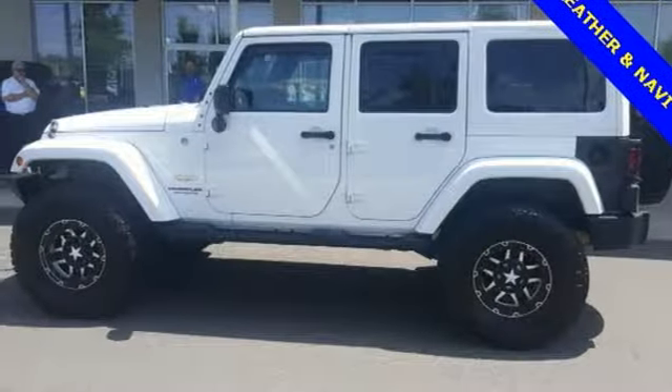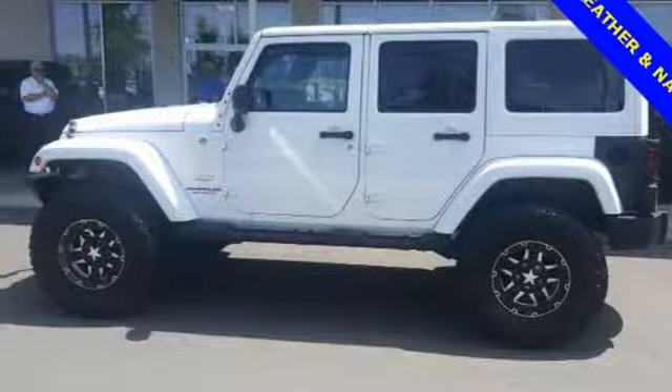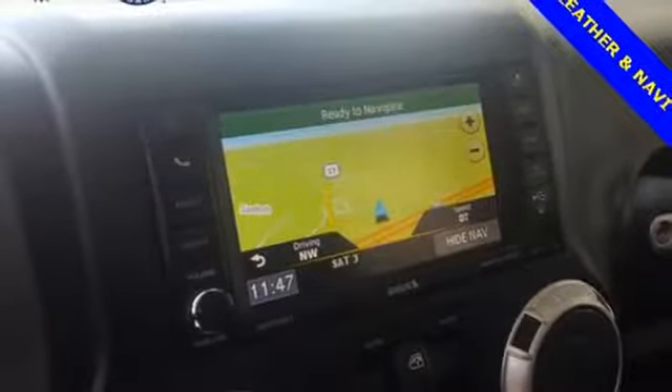It also has integrated rollover protection, stability and traction control, anti-lock brakes, and a low-tire pressure warning for safety.